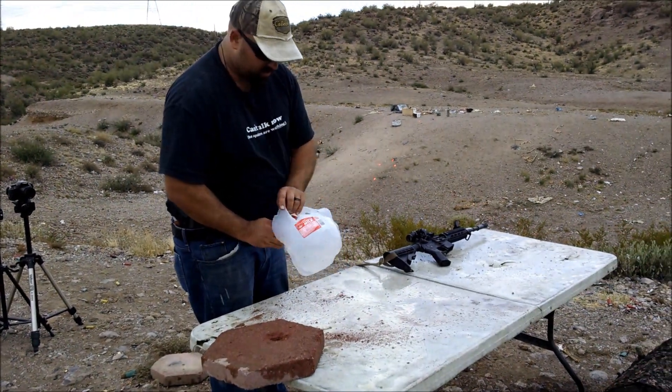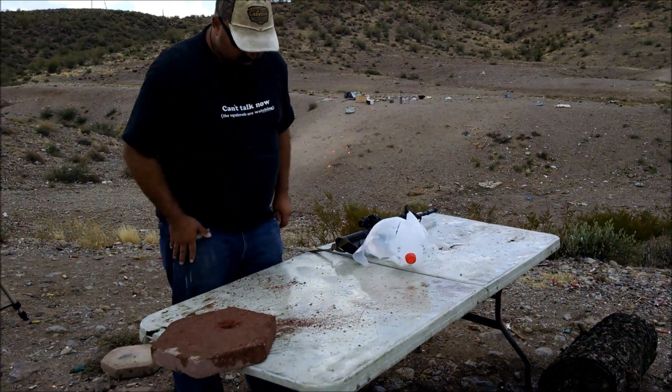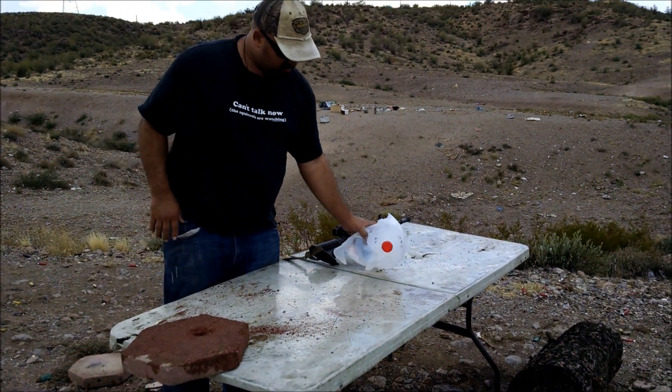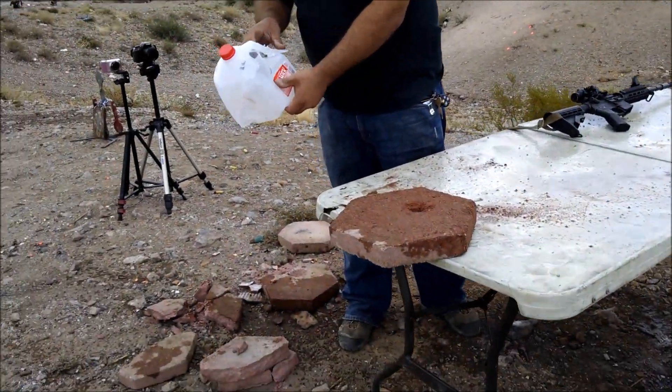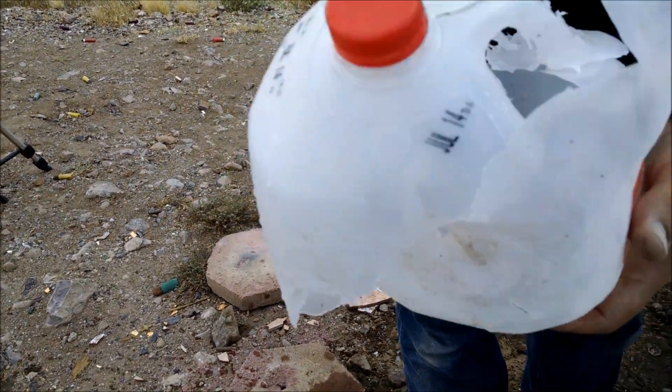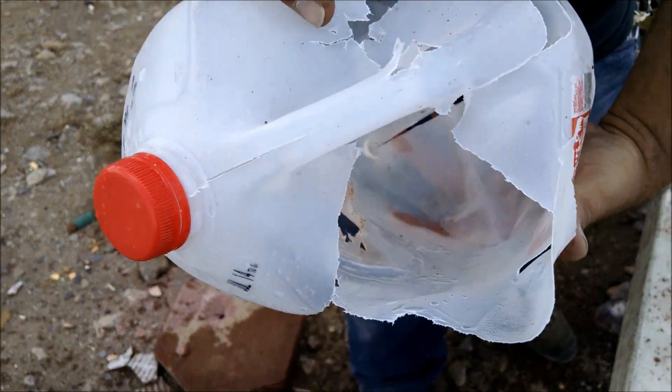That would hurt a lot — it would ruin your whole day. You can't really tell, but it looks like it came out the backside too. I'm thinking it came in there and a bunch of pieces came out the backside.